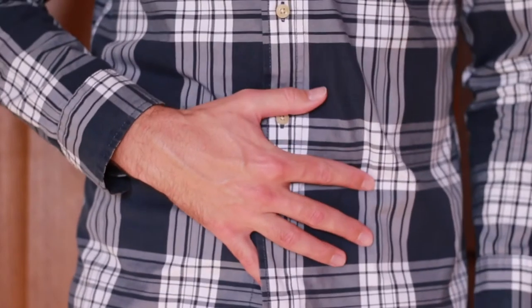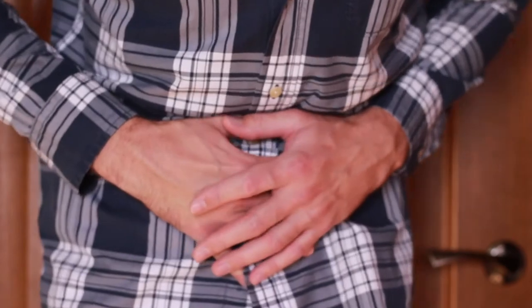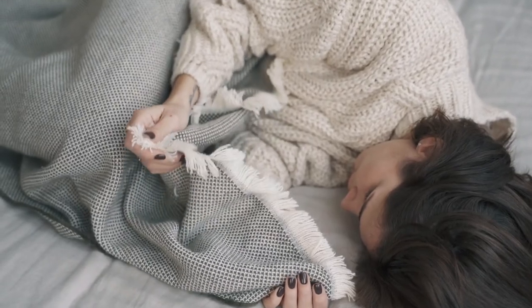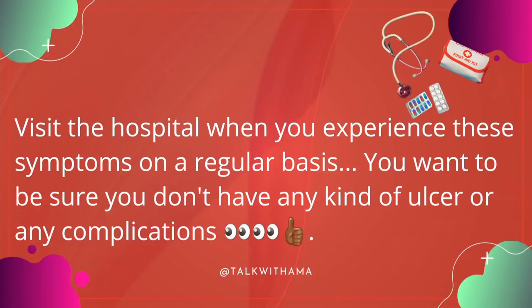However, take note: for people who experience such discomfort on a regular basis — especially regardless of the food they've eaten, whether fatty, greasy, or anything — and they're still having heartburn and gas, when it happens regularly, you may want to visit the hospital just to be on the safer side. If you experience such effects regularly regardless of what you eat, it's time to put down the first aid kit and head to the hospital.